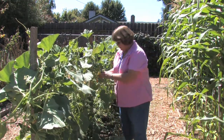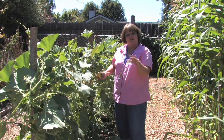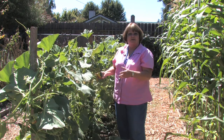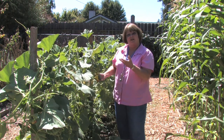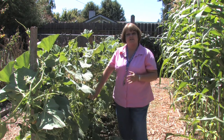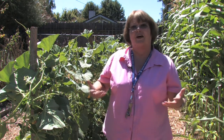I saw some of the teachers use these as a writing activity — they put a different gourd on each of their kids' desks and asked them to describe it with adjectives: what does it look like, how does it feel? The kids came up with a lot of different adjectives. The teachers here at Tully are very creative in how they use the garden.